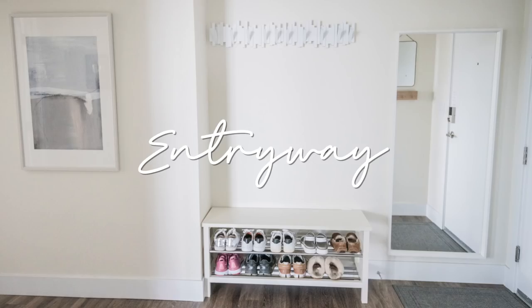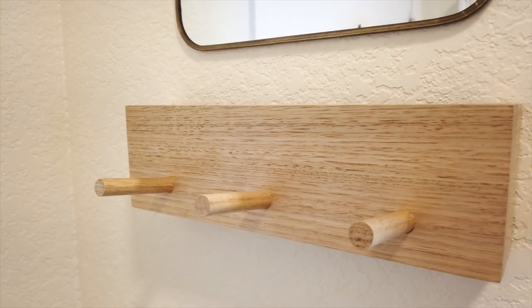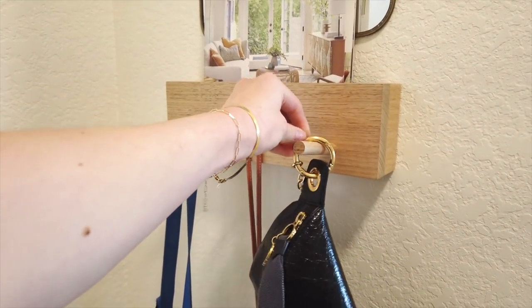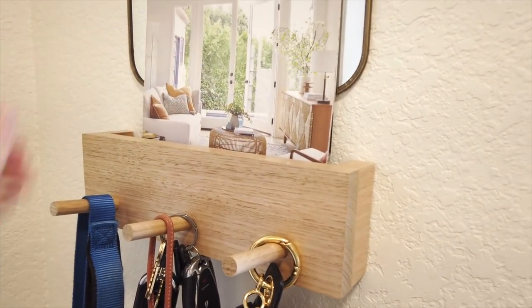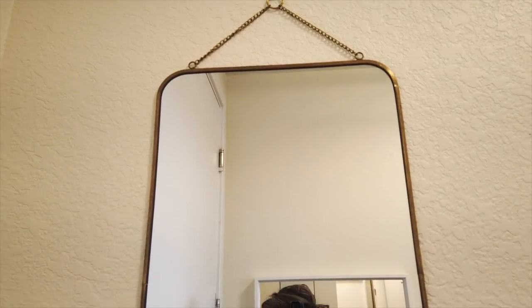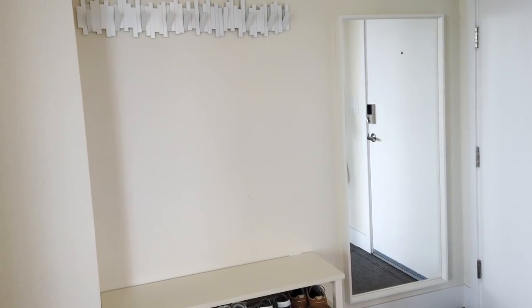Starting off with the entryway. Apartments are always hard — you want to have minimal stuff but also maximize the storage. I have a mail station on the left-hand side; it's kind of like a drop-off point. I have this cute little minimalist wood organizer I got off Etsy from a sweet little shop from Australia. It has three pegs — one for the dog leash, one for keys, and one for my purse — and a nice little slot inside to put our mail. I put a cute little mirror on the top of it to complete that little vignette.